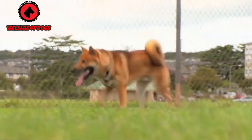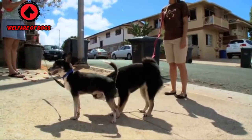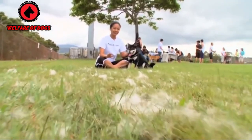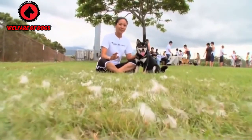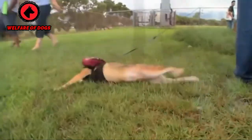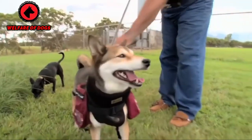Breed overview. Group: non-sporting, AKC. Height: 14 to 17 inches. Weight: 17 to 23 pounds. Coat and color: thick double coat; outer coat is coarse while the undercoat is soft. Colors include black and tan, cream, and red. Life expectancy: 13 to 16 years.